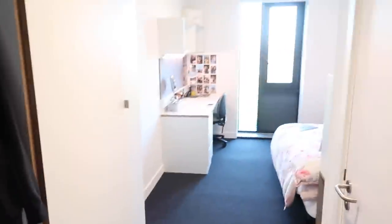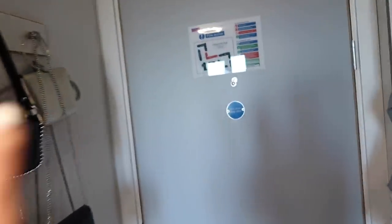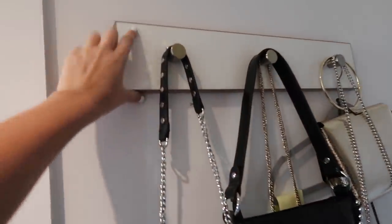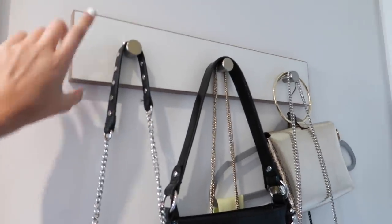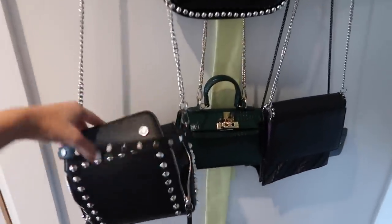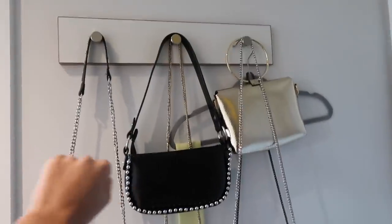I'm going to go through all the bits of my room - there's not loads to say so this is just a quick overview. Starting with the door area: as soon as you come in you have these little hooks which come with the room. I hang all of my bags here - I didn't want to hang coats because I thought they'd get in the way. I have my most used bag from Zara, my Princess Polly bag, and a few going out bags.